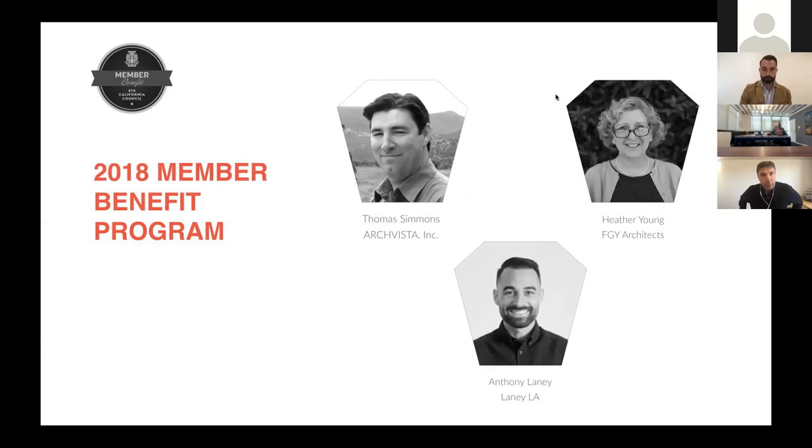It's a 2019 Member Benefit Program. I want to welcome Heather Young with FGY Architects and also Anthony Laney with Laney LA. They will both be presenting today. They've got some great presentations to take you through how they're using ARCHICAD, BIM, and technology in their practice.